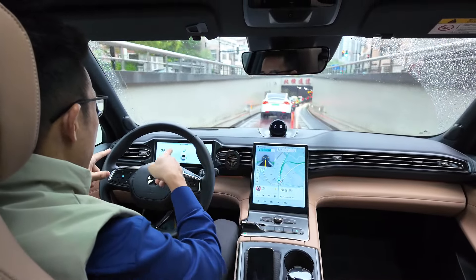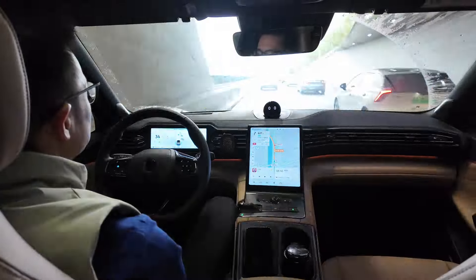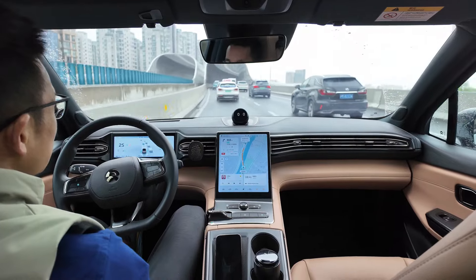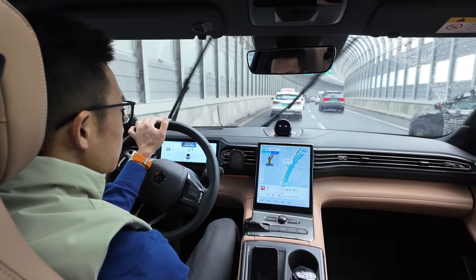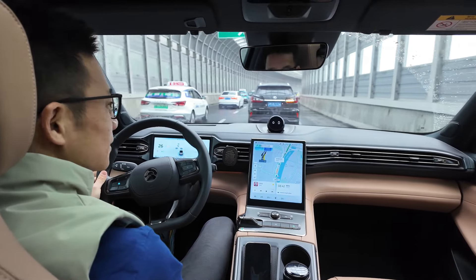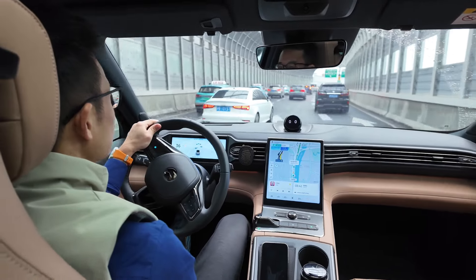It was ACC just now, but it automatically switched to LCC after getting onto the expressway. Now getting onto the Shanghai mid-ring elevated road, the NIO ES6 automatically switches to NOP. The LAC auto lane change by turn signal cannot be realized here, so I have to change lanes by myself.